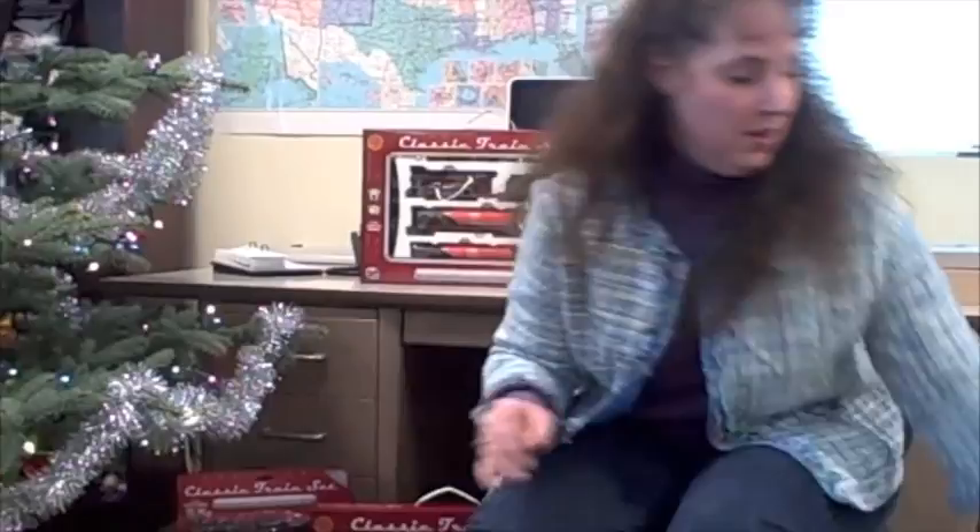Hi, I'm Julie and I'm here to introduce the WOW Toys battery operated train sets: the Scout Series, the Classic Train Set, and the Super Deluxe Train with Livestock.